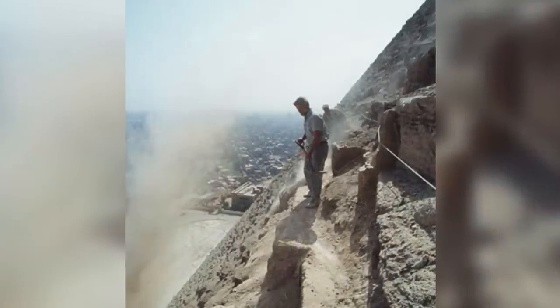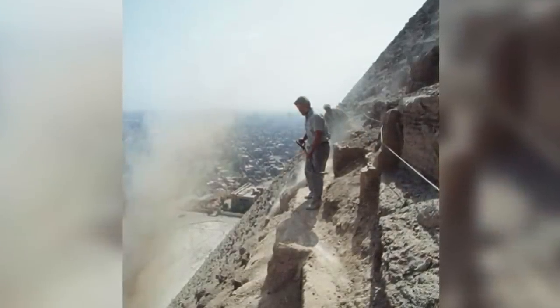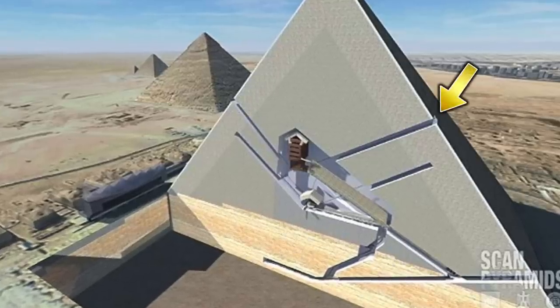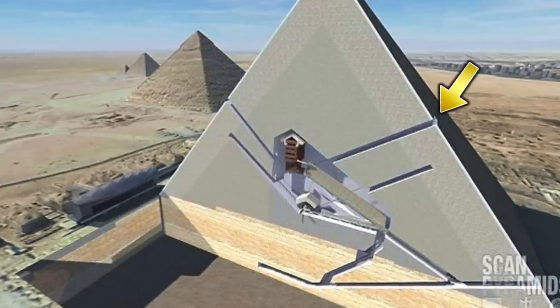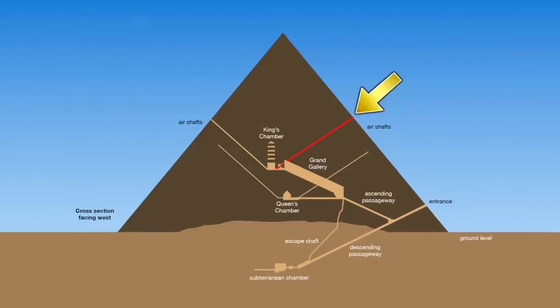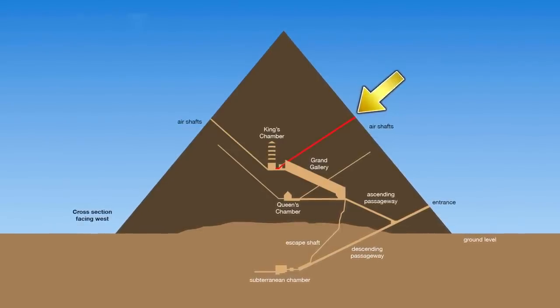Gantenbrink agreed, and work started on May 4th. He went to the outlet of the King's Chamber northern shaft, high up on the northern face of the pyramid, directly above the main entrance. He had previously noted that the King's Chamber southern shaft was free of sand and debris, but the northern one, which had a much flatter angle of ascent, required a major cleaning effort.